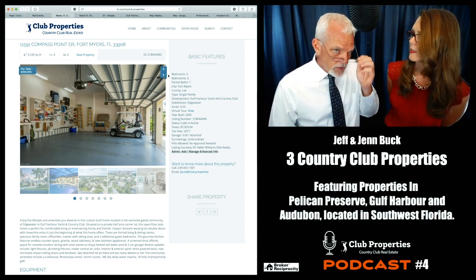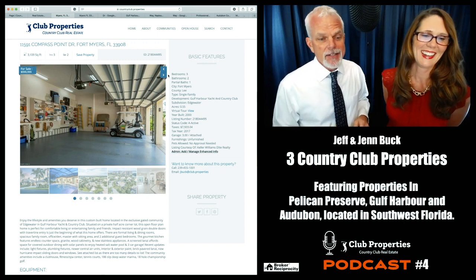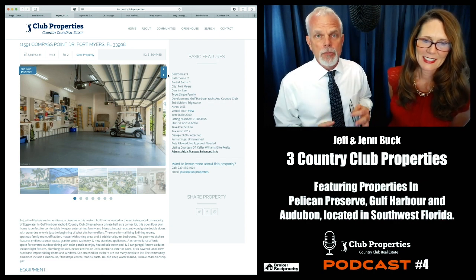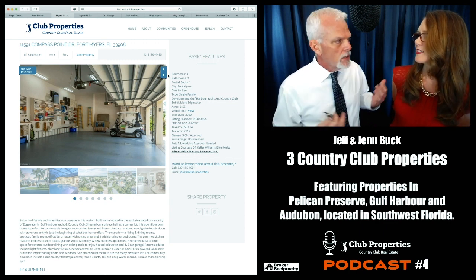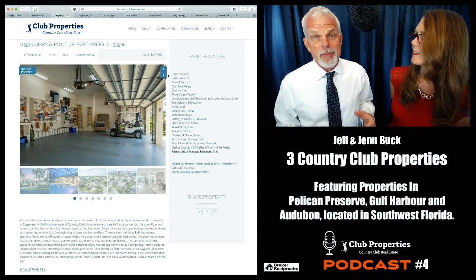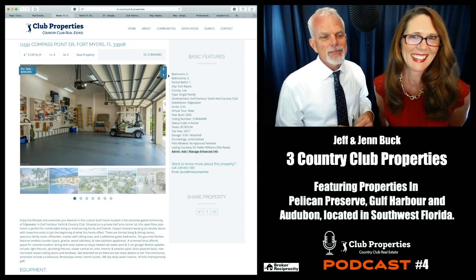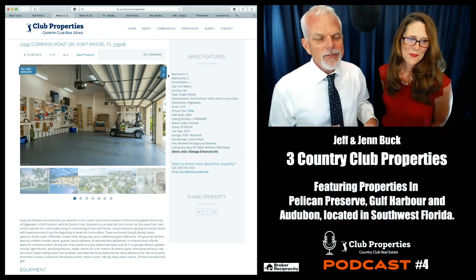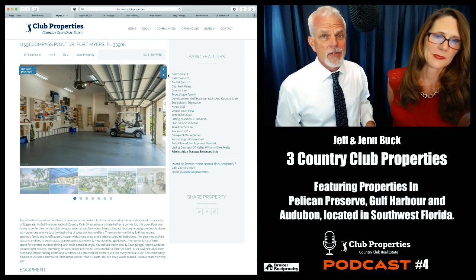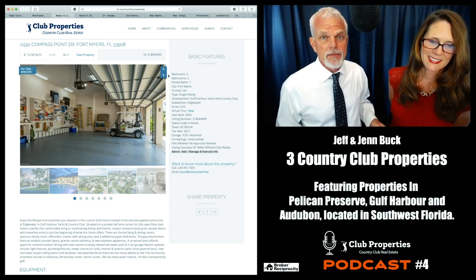What's really interesting about this community is the 186-slip deep water marina. There's also a golf cart in this garage — I love communities where you can drive your golf cart around, wave to people, and visit friends in the evening. It doesn't cost anything, no gas involved. The community also has 18-hole championship golf. If you're a boater, this is definitely one you'd want to check out.